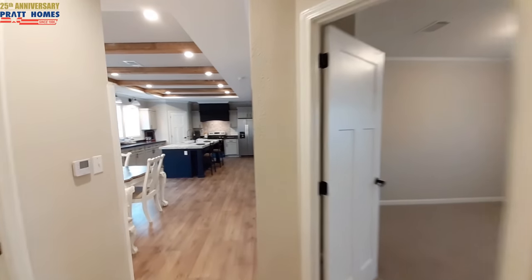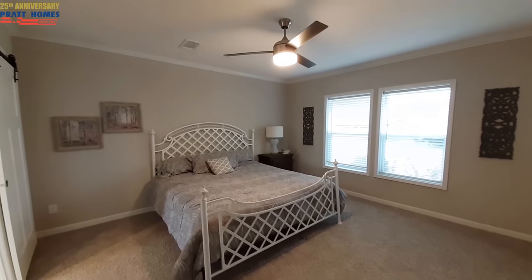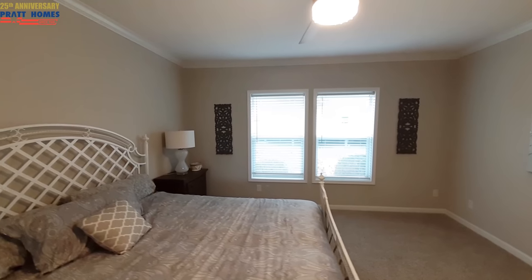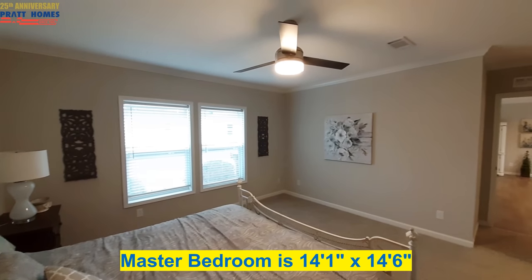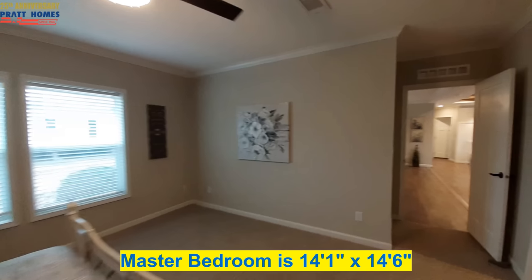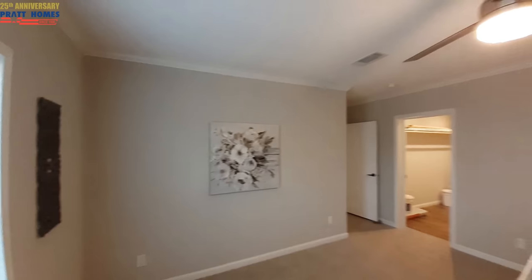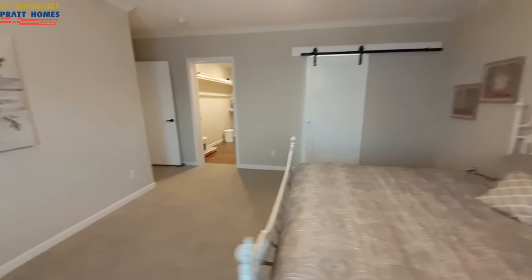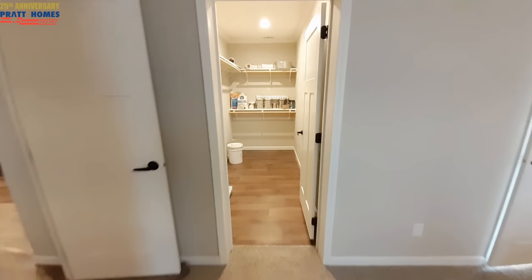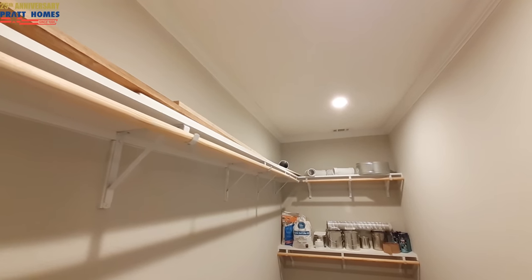We've got to go check out that master bathroom down there. We'll start with the bedroom. Then we've got our really large walk-in closet. We've got the back-end closet with dual shelves at one end and a single rack running the full length of the closet.